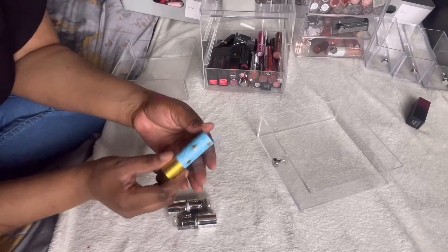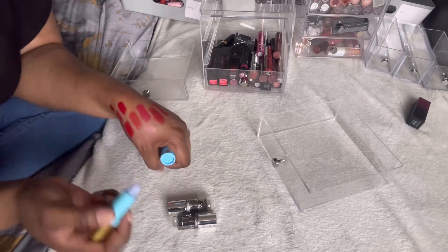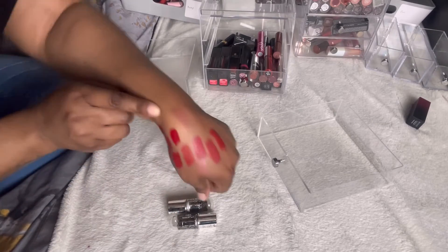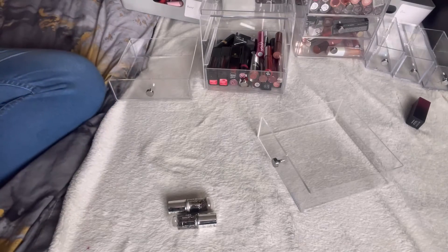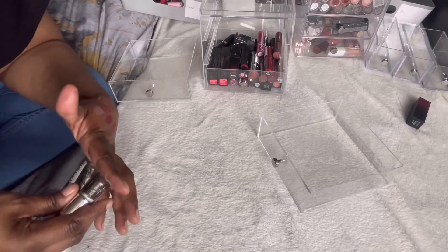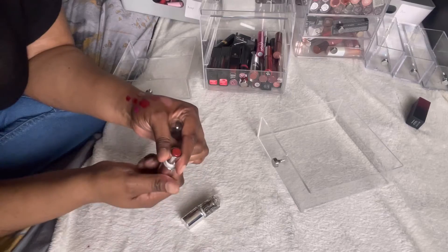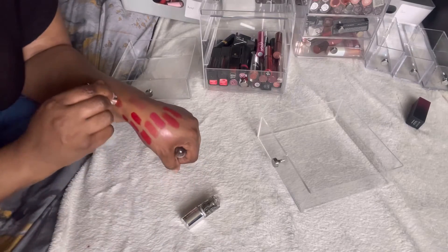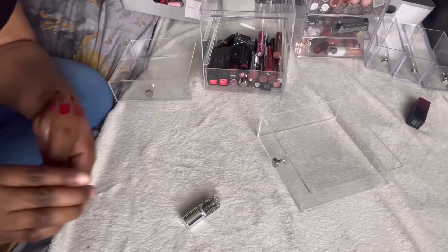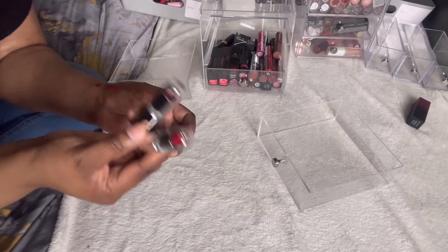I got this in one of those boxes — it changes colour to your pH or skin warmth, turns a pinky nude colour. It's something I'm not going to use so I'll pass it on. And from my last haul video — these Benefit lip balms are so pigmented for lip balms. There were three or four in total; I'm definitely keeping all of them.